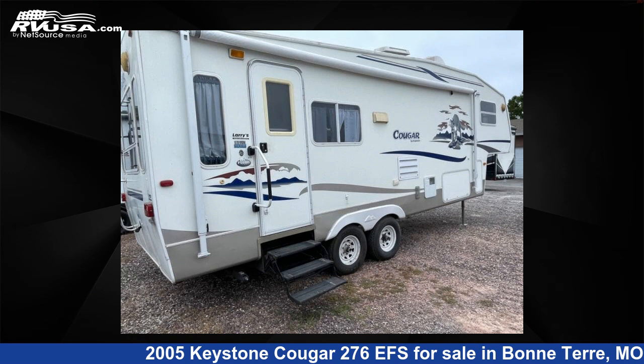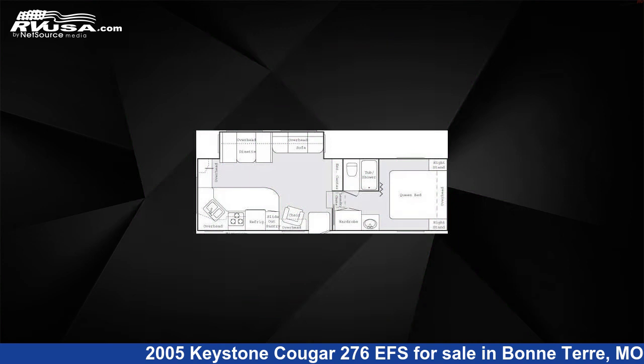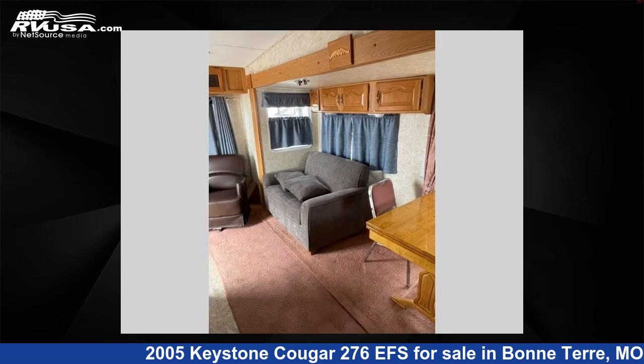This 2005 Keystone Cougar 276 EFS is a fifth-wheel RV. It is located in Bonterra, Missouri, 63628 and is offered for sale by Optimum RV, Bonterra.